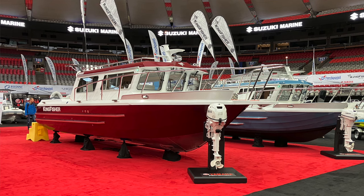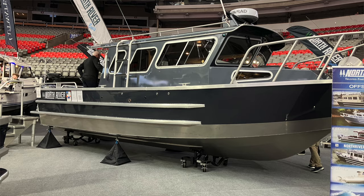When you start looking in this part of the country, you see these really robust aluminum boats that you normally don't see on the East Coast. It's nice to see them all together in one place and go from one to the next. We also saw some boats we'd never heard of before.